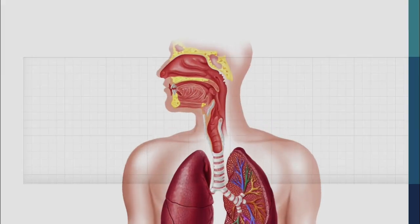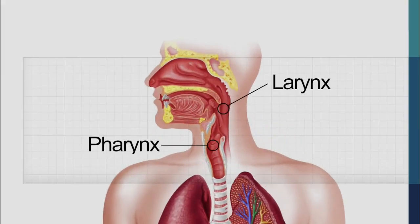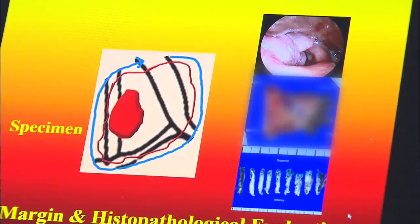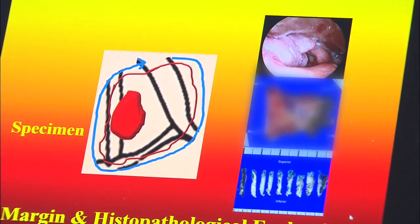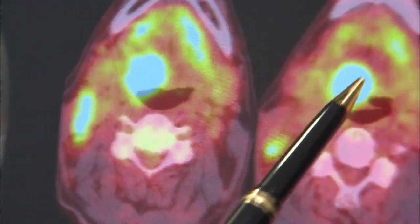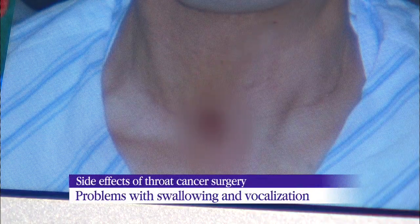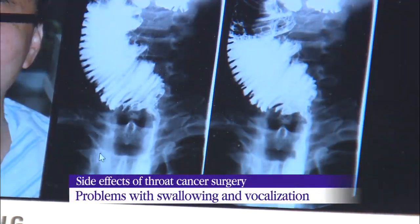The larynx and pharynx are located deep in the throat behind the edge of the tongue and are hard to reach. When the two organs become infected with cancer, doctors have no choice but to cut the jawbone and the tongue or remove the pharynx altogether. Oftentimes, patients have a hard time swallowing food or speaking after the surgery.